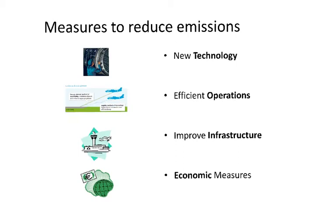The measures to reduce emissions that the aviation industry is implementing are the following. First is to use new technology. For instance, as we can see in the picture, we have an airline engine. By introducing new technology into aircraft engines, we are aiming to reduce fuel consumption and therefore reduce CO2 emissions.